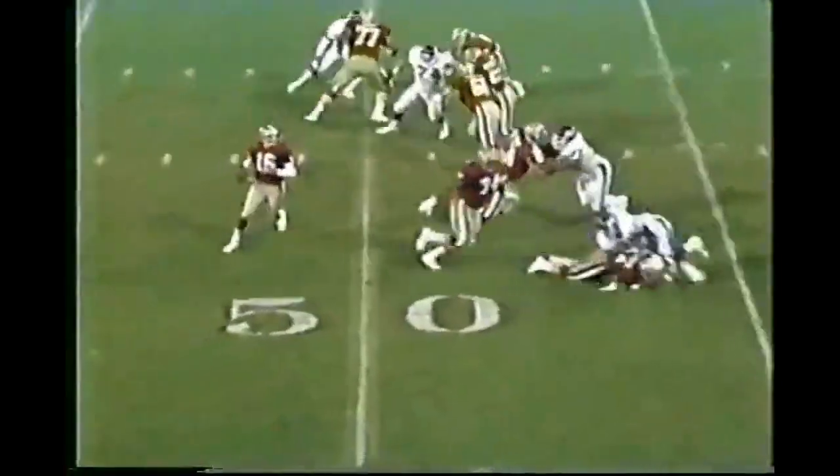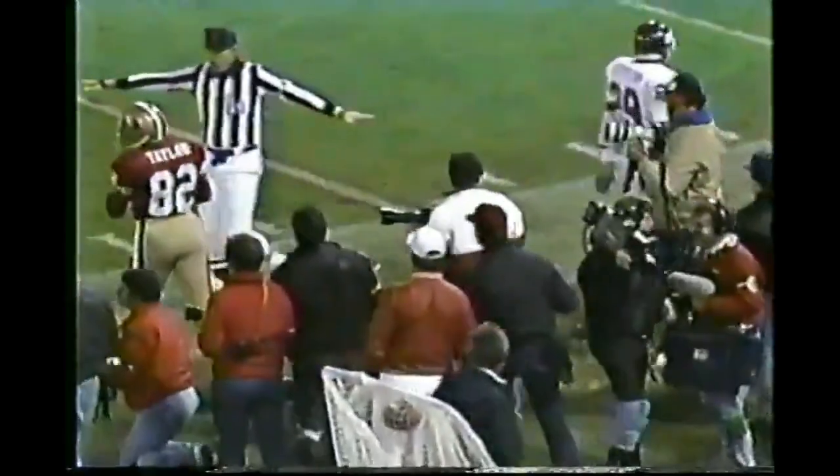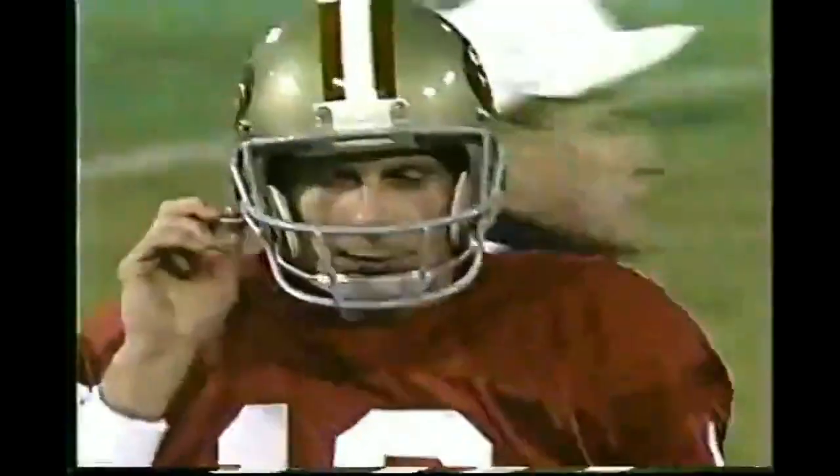Craig in motion. And Montana throws too high, intended for Taylor, covered on the play by Myron Geis.